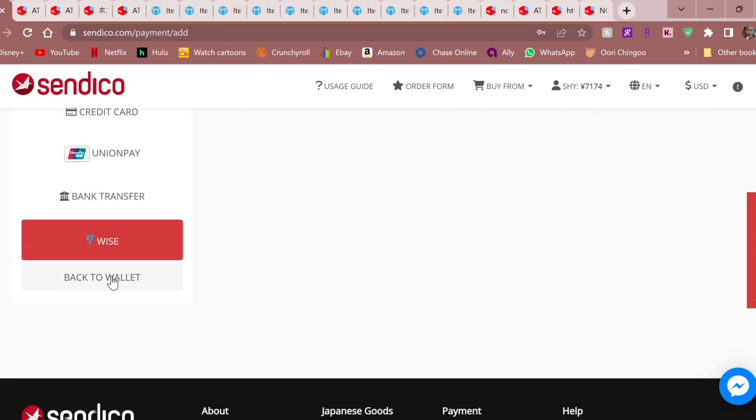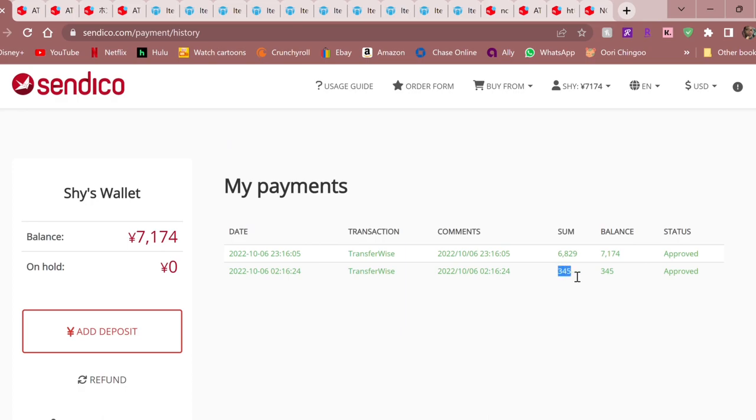When I saw that Syndico accepted Wise, I went ahead and made a test deposit. I sent over 345 yen — just a balance I had in my TransferWise wallet — to see if there were any additional hidden fees and how long it would take to arrive. Sometimes services say you can use them and then it takes 17 business weeks for the money to actually get there. The transfer was basically immediate. So I did another transfer and sent in some actual money so we can shop.